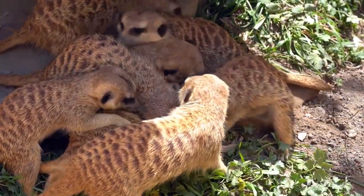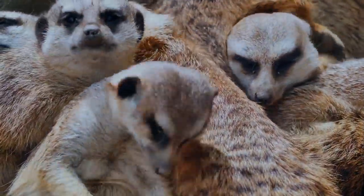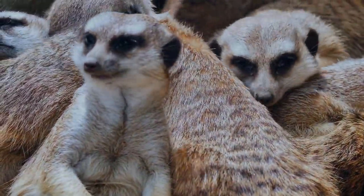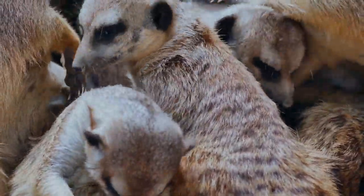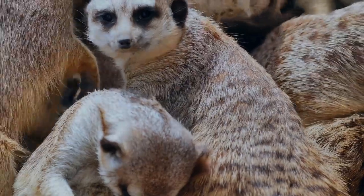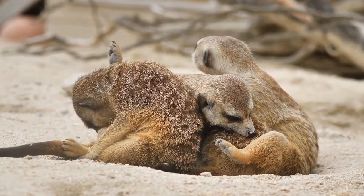Their burrows are underground to keep them safe from predators like snakes, hawks, and eagles, and these burrows also protect them from the hot sun. Burrows can be 16 feet long, and a group of meerkats will use up to 5 different burrows at a time.